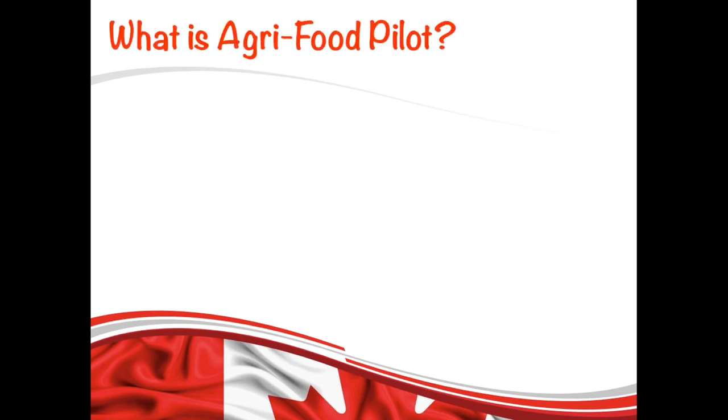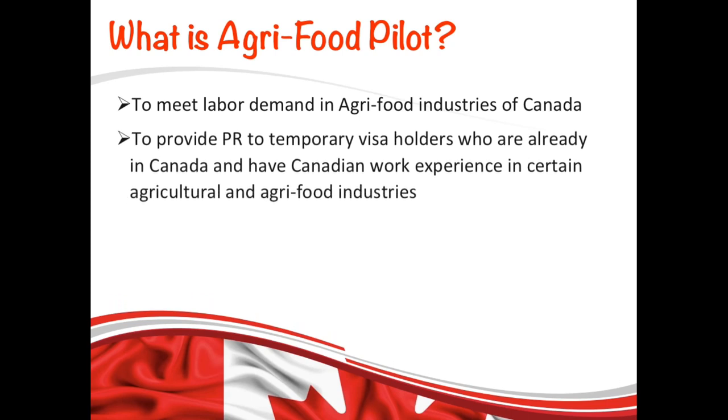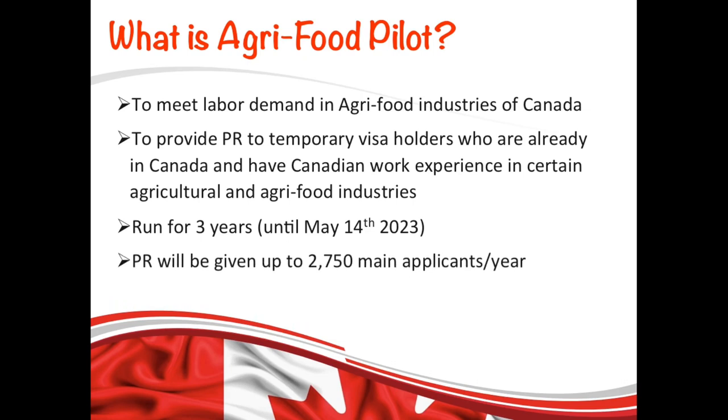Let's first understand what this program is. It is an economic class program launched to meet labor demand in the agri-food sector of Canada. This program is designed to provide permanent residence to temporary visa holders already living in Canada who have non-seasonal, full-time Canadian work experience in certain agriculture and agri-food industries. This program will run for the next three years, with the last date to submit your application being May 14th, 2023. There is a limit on the number of applications — they will process 2,750 applications per year on a first-come, first-served basis.